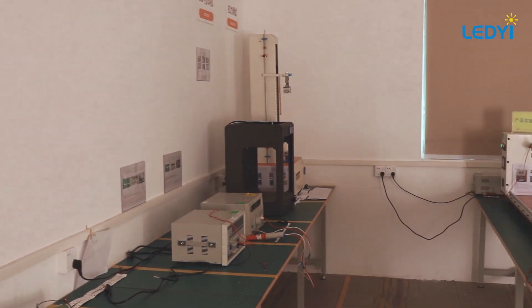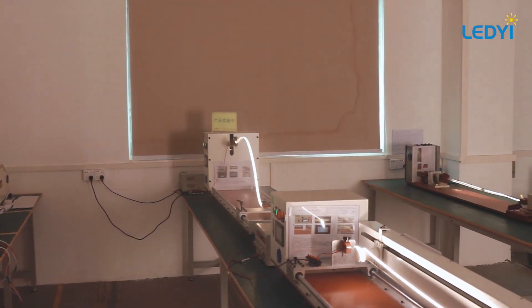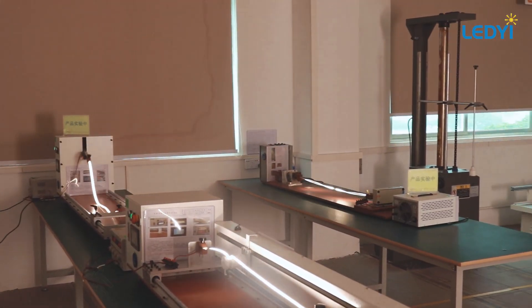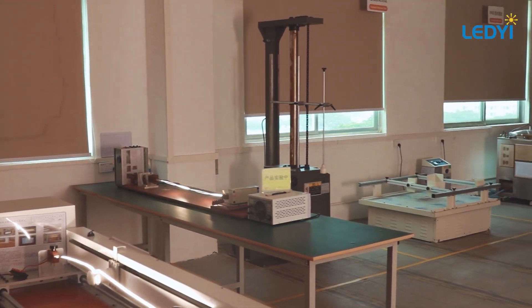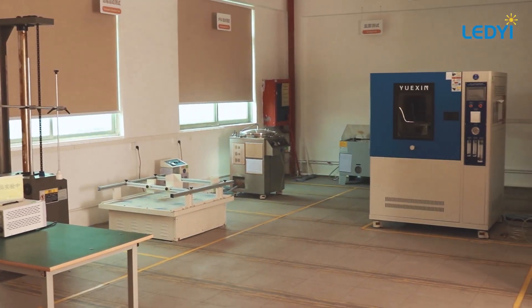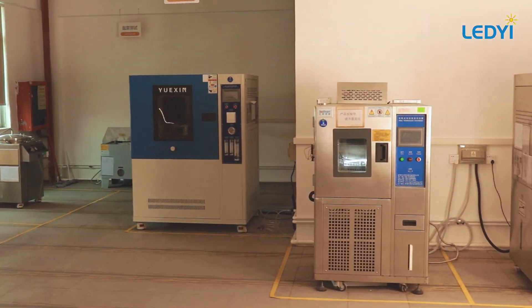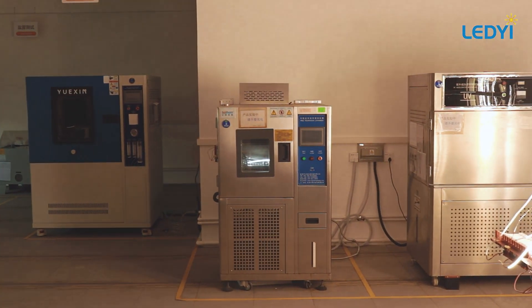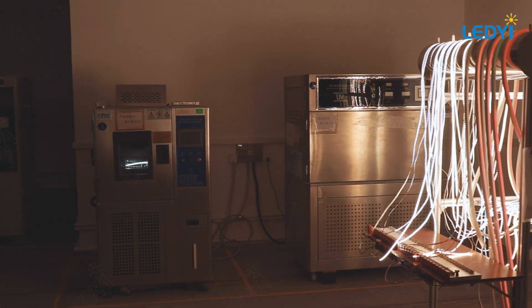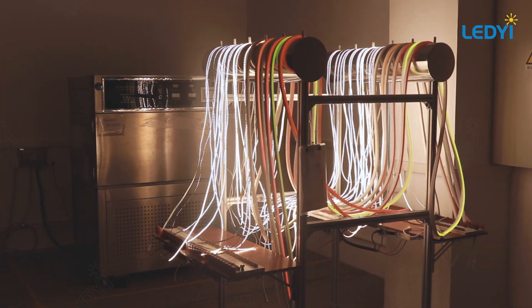Welcome to our laboratory, with over 500 square meters and 34-plus advanced testing setups for safety, EMC, photoelectric performance, IP resistance, aging, and reliability. We rigorously inspect LED strips, neon strips, linear lights, power supplies, and accessories, ensuring top safety, performance, and reliability, following strict standards from design to approval.